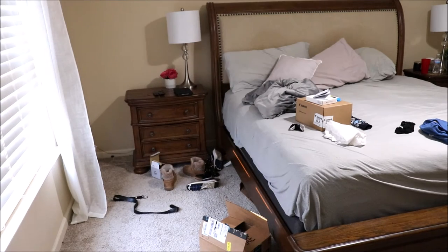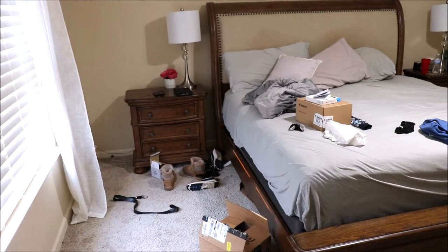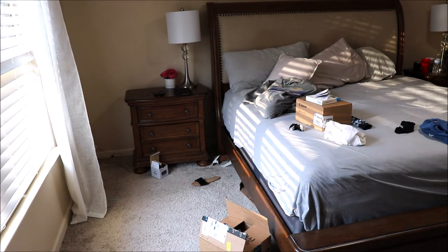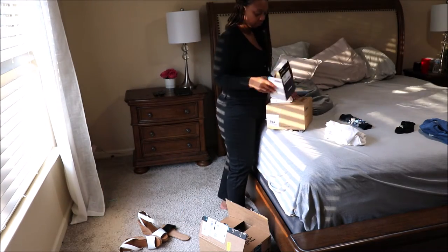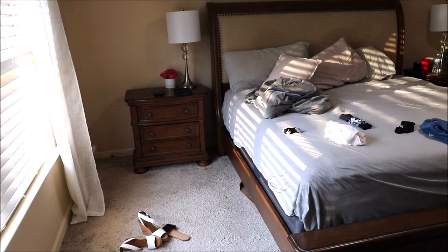I was actually supposed to be folding laundry — I had about three loads to fold — but when I walked into this room, I just had to clean it. I was tired of stuff being everywhere: the shoes, the clothes, boxes, stuff I had unpacked and never put away. I had a lot of shoes from when we went to Vegas that I just left in the corner. Some of the kids' toys and books were in our room, and a lot of stuff that was supposed to be in the bathroom somehow ends up on the dresser — it's kind of like the catch-all.